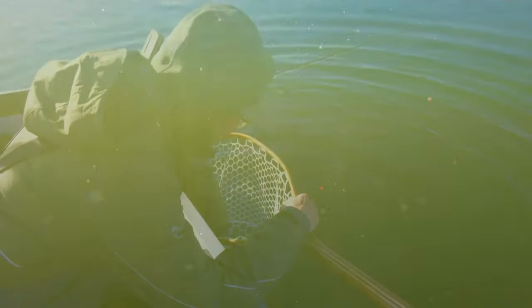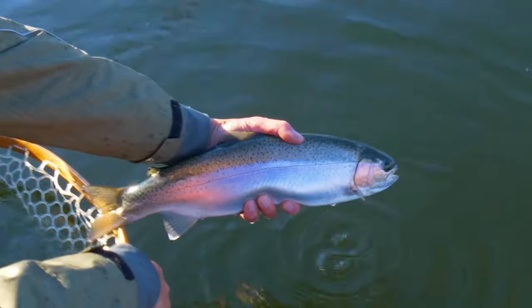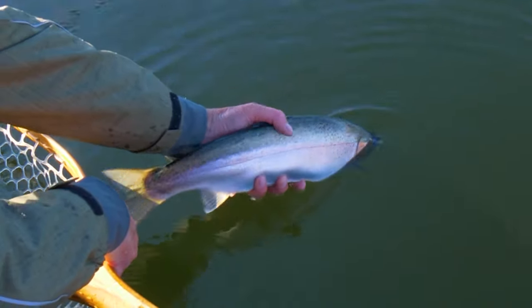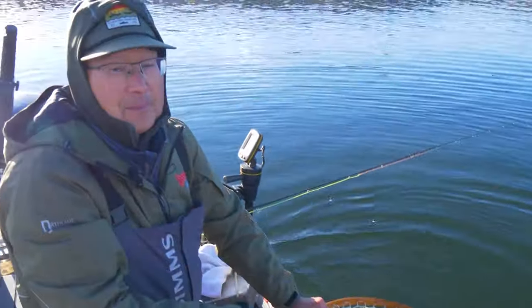Oh nice, healthy, gorgeous fish — a real nice stump fish. Like I say, we always start with the small guys and move to the bigger fish.